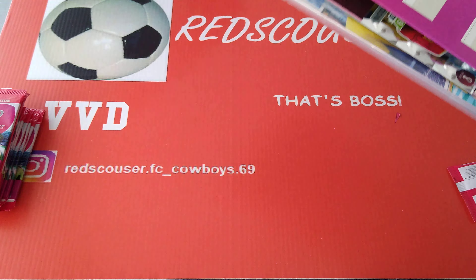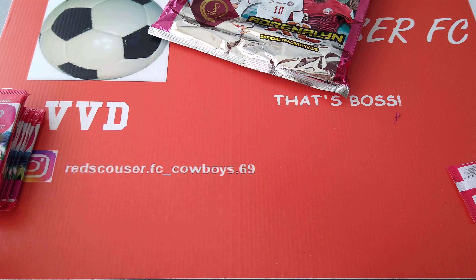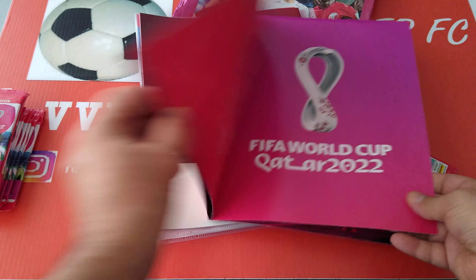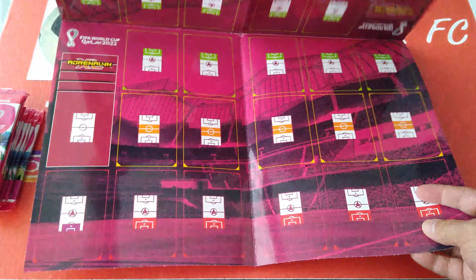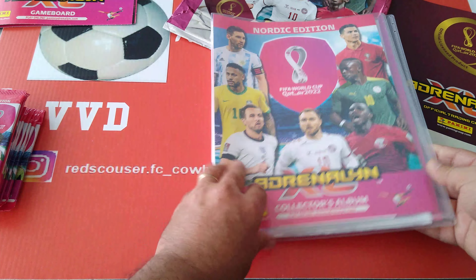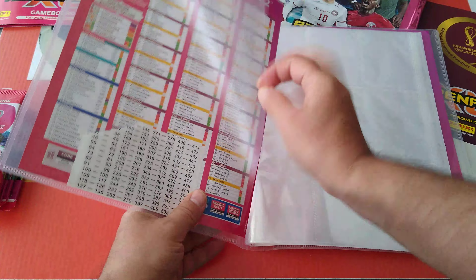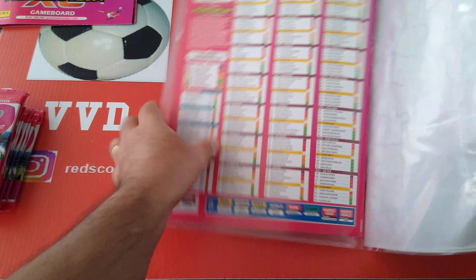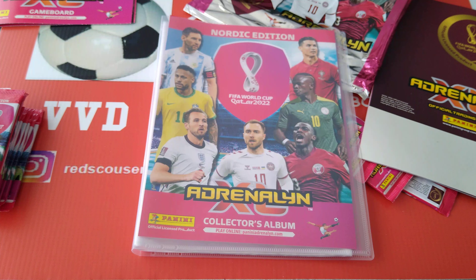Alright, here we go - let's get the limited editions out of the way. Here are our three packets. The game board, of course, with the Nordic edition colours. Here is the binder with pages and tabs.